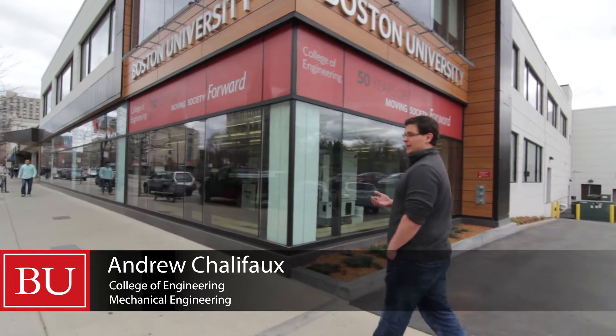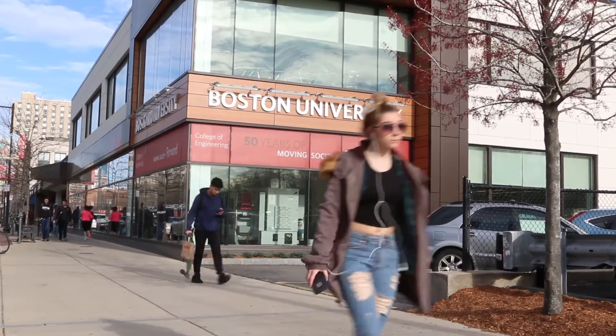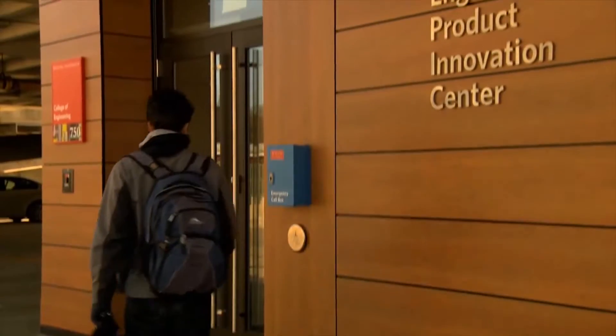Hi everyone, I'm AJ Chalifo. I'm a mechanical engineering student here at Boston University. We are standing outside of the Engineering Product Innovation Center, which is where I spend most of my time, and if you want we'll go inside and take a look.